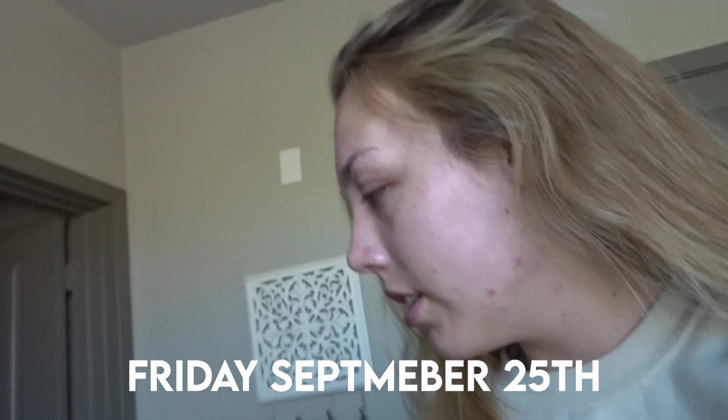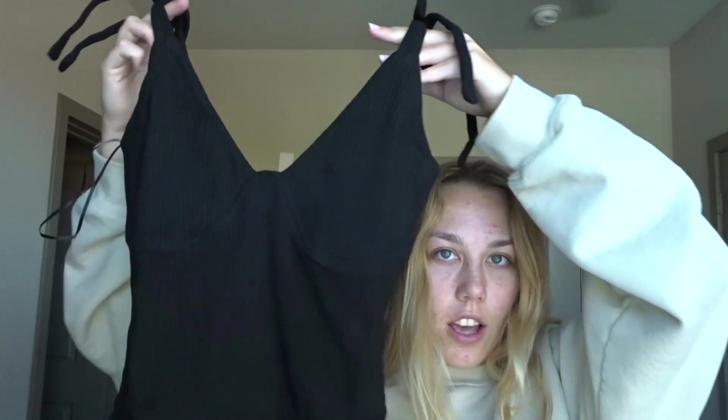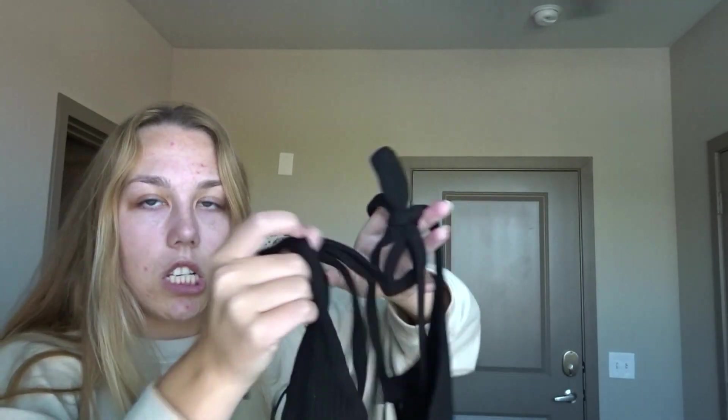I just got a package from Princess Polly, so I'm going to show you what I got. First things first — I got this top. I actually already own this in white and I love it and wear it all the time, so I figured I should also own it in black. It's a cute little bodysuit with corset detailing on top and it ties. I thought it would be perfect with jeans and a jacket for fall.